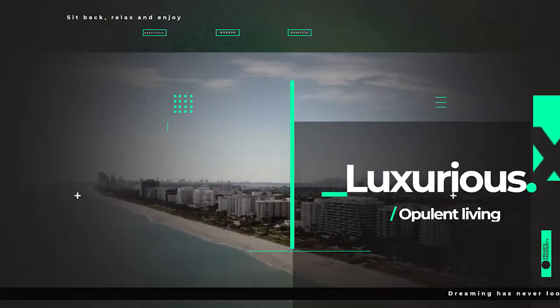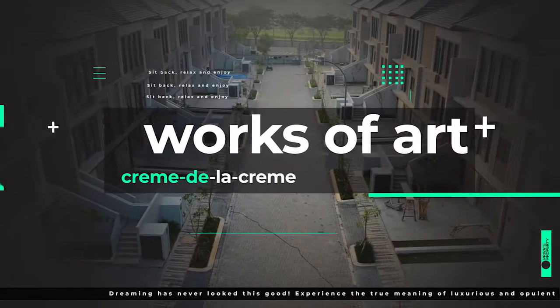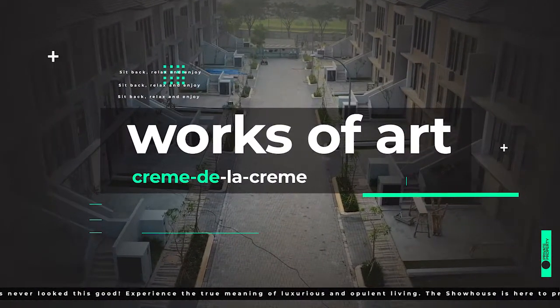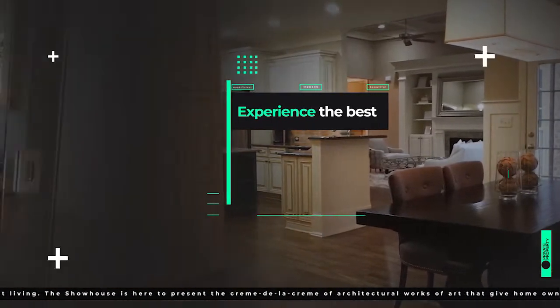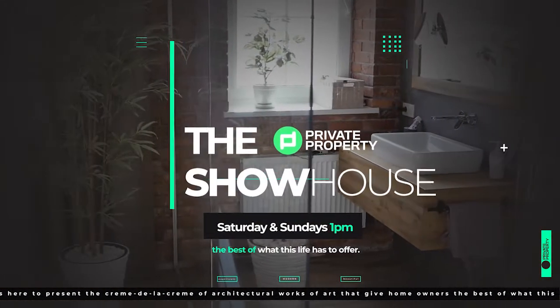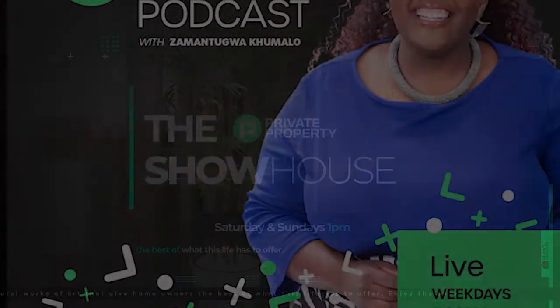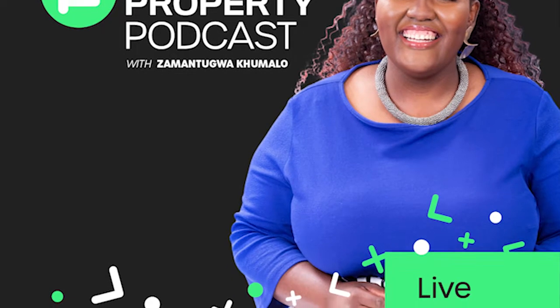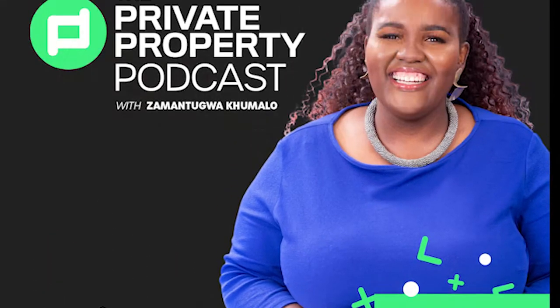Good afternoon and welcome to the Private Property Showhouse Edition. If you're looking for that perfect home, if you're looking to start your family in a new home, this indeed is the show for you, where we travel around South Africa and you see amazing homes which are for sale. We have Zamantungu Akumalo with the Private Property Podcast — that's every weeknight at 7pm.